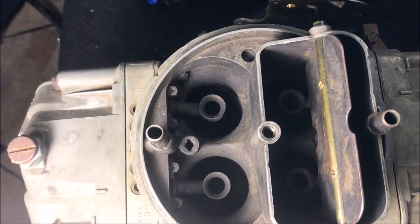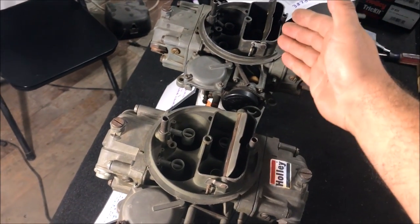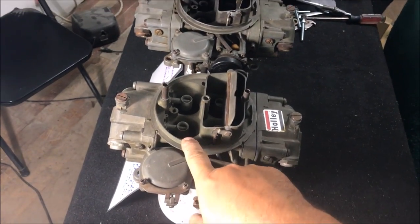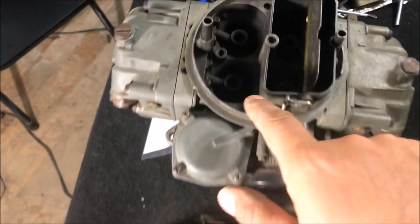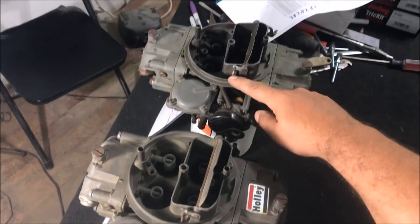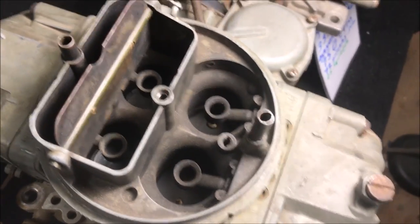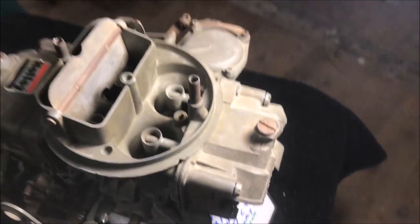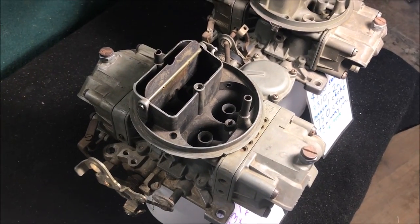The 3310 has down-leg boosters — see how they go down and don't have anything in the middle. That's one of the most important things to look at when you see them advertised, because they'll list this as a 3310. Those center pieces actually increase airflow, and if you look this one up you'll find it's a 780 CFM, while this is a 750 CFM with down-leg boosters, 780 CFM, and a secondary metering block — completely different carburetors.